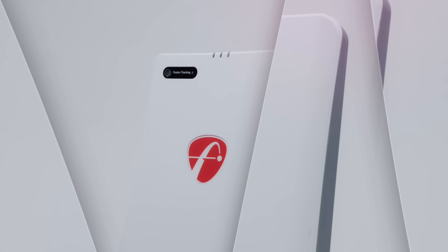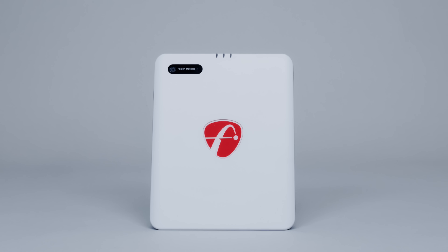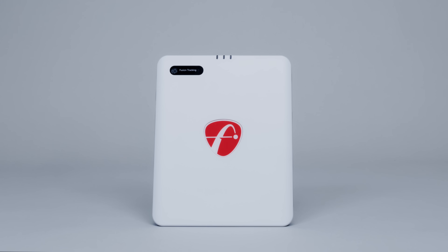Be ready to elevate your golf game. This compact, powerful device is about to become your indispensable golf companion wherever your game takes you. FlightScope is proud to present to you our newest launch monitor. Say hello to the Mevo Gen2.